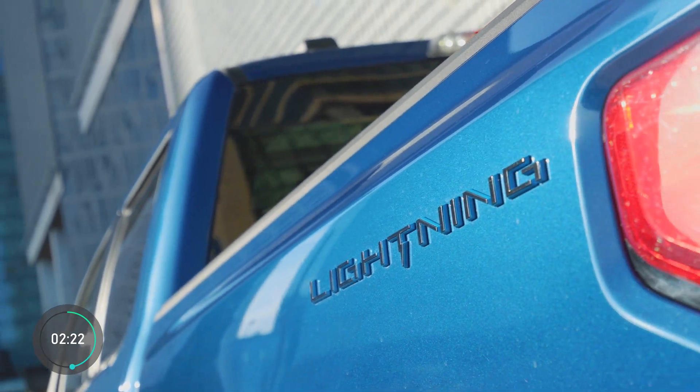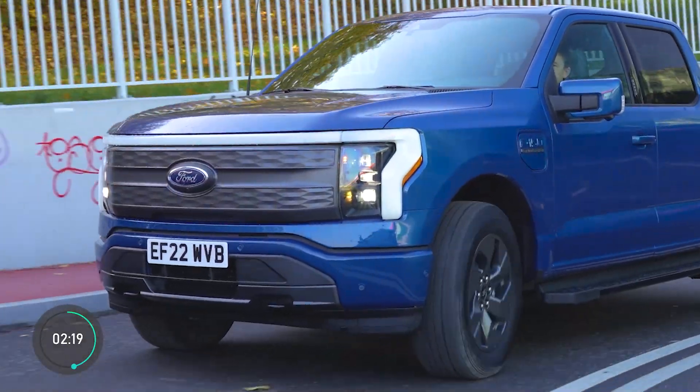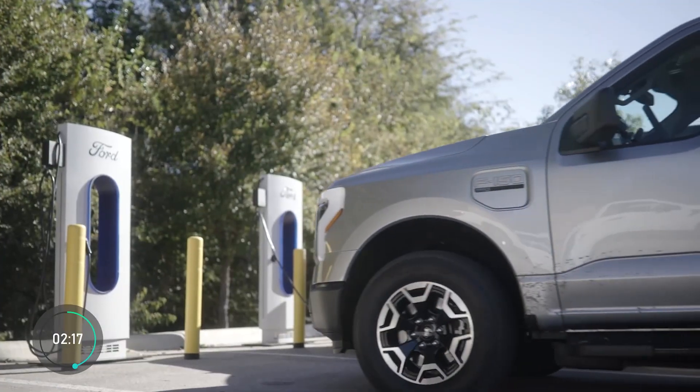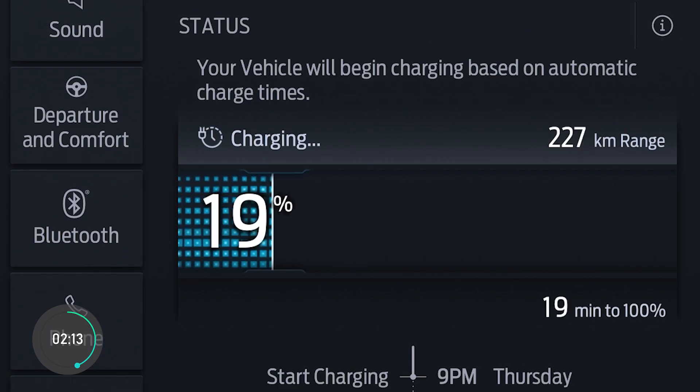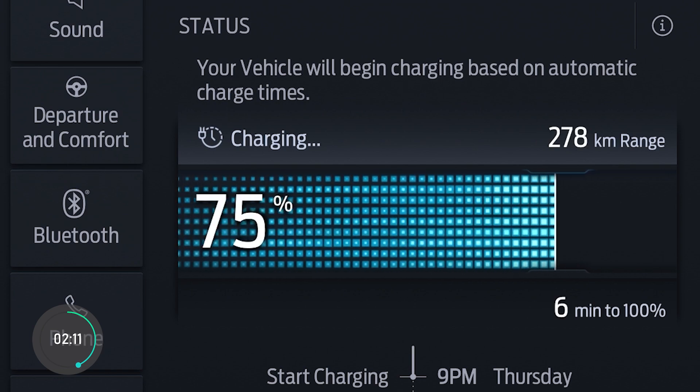It should be mentioned that the fast charging time for the Lightning, which you will need for long-distance trips, is subpar, taking 44 minutes to charge the battery from 15 to 80%.